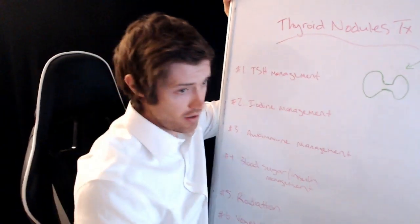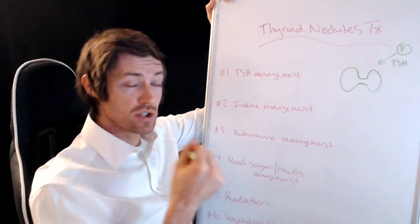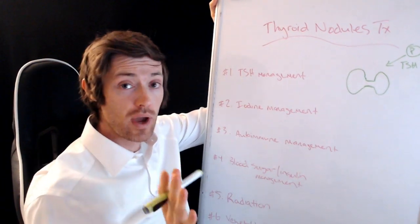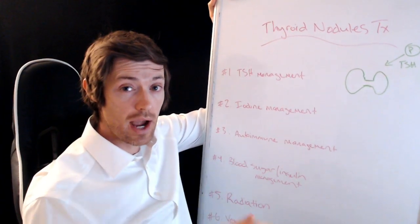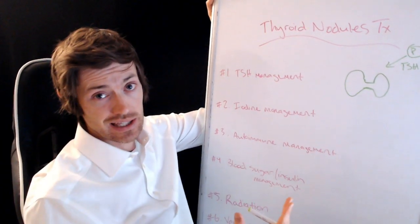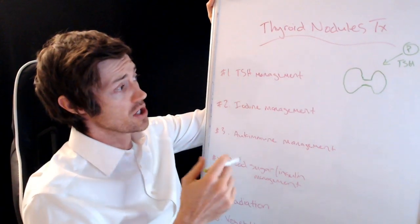Let's get out our whiteboard so we can have this discussion. We're going to be talking about thyroid nodules treatments — that's what TX stands for, just an abbreviation for treatment. If you haven't already, make sure you hit the subscribe and notification bell, especially if you have thyroid problems. So let's talk about thyroid nodules for a second.